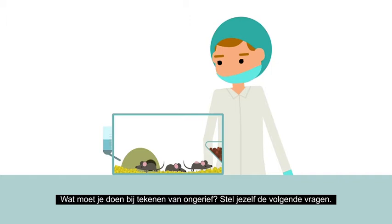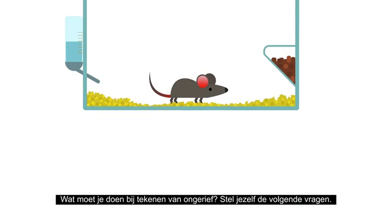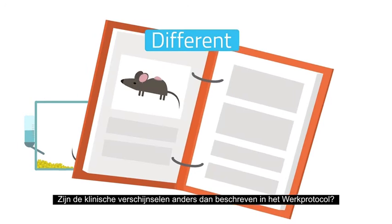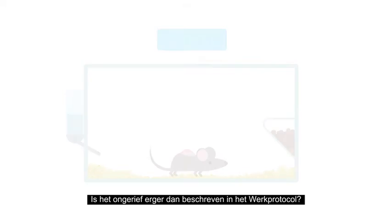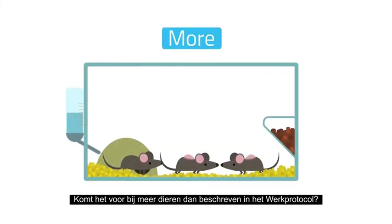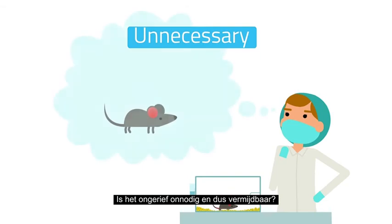What should you do if you see signs of discomfort? Ask yourself the following questions. Are the clinical symptoms different from those described in the WORK protocol? Is the discomfort worse than, appearing earlier or later than, or occurring in more animals than what is described in the WORK protocol? Is the discomfort unnecessary and therefore avoidable?